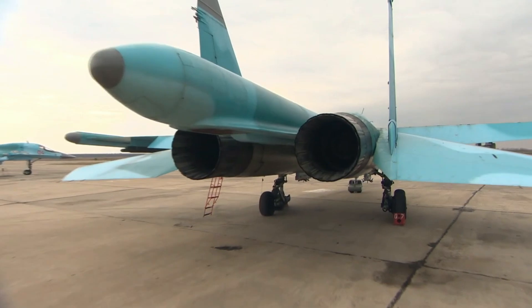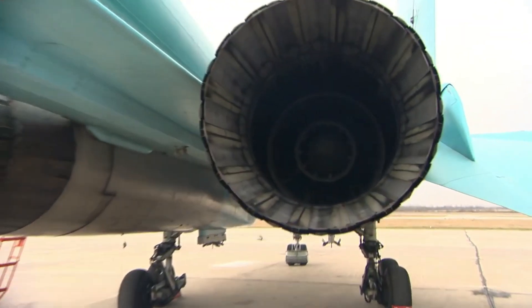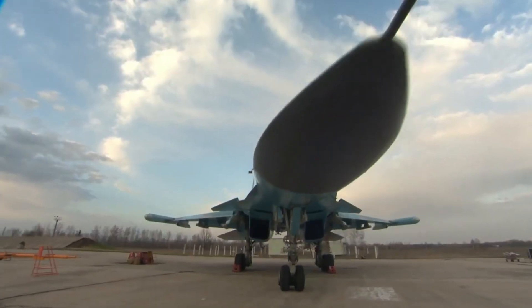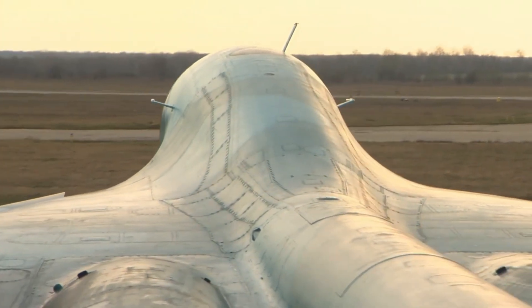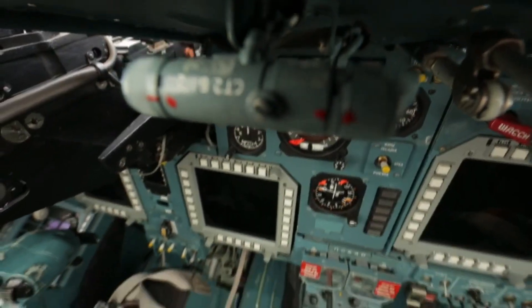With a maximum speed of around 1,900 kilometers per hour, the engines provide high thrust and efficiency, allowing the aircraft to handle operational tasks quickly and effectively. The Su-34 is also equipped with advanced avionics systems, including the N-011M Bars radar with imaging and tracking capabilities for air and ground targets.